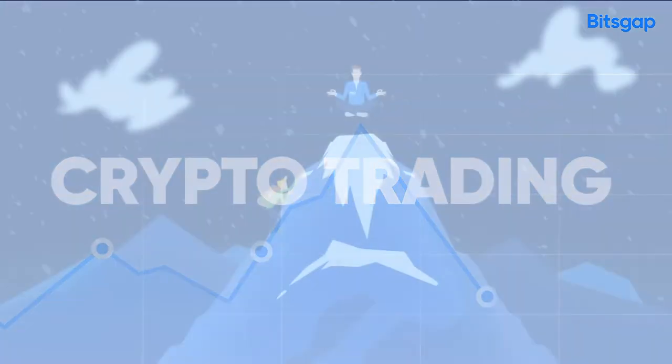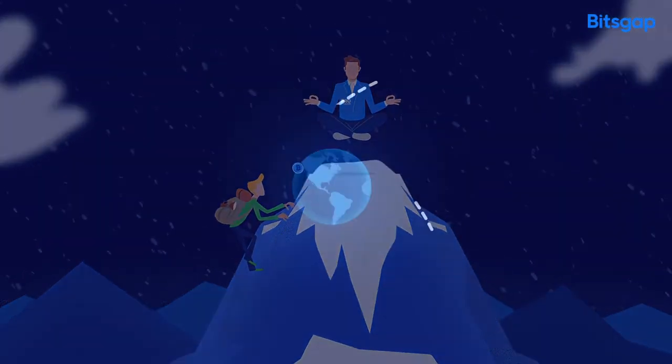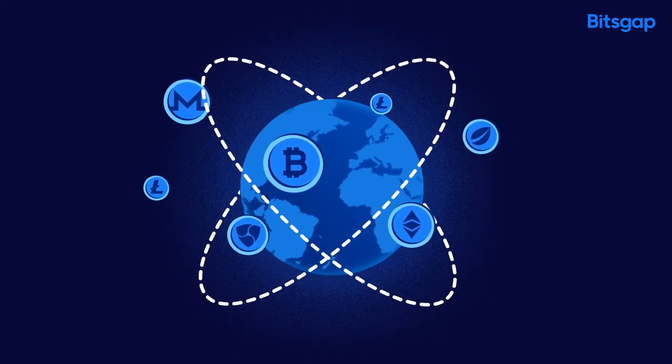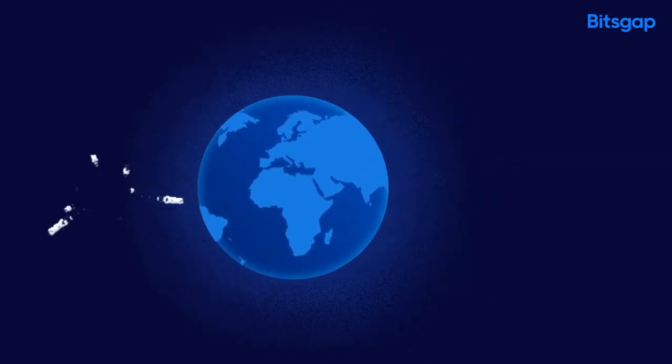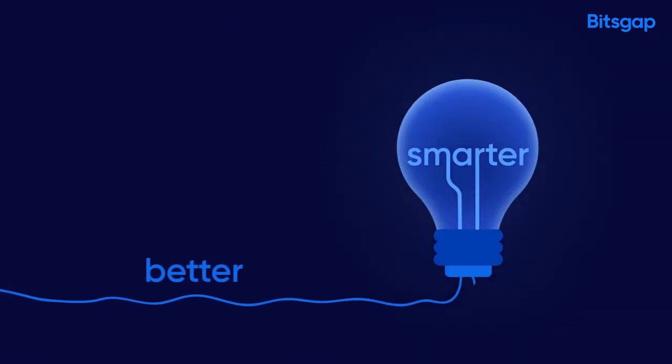Trading and managing crypto can be complicated — doesn't matter if you are a pro trader or a beginner. With thousands of coins and hundreds of exchanges that are hard to follow, there are so many missed opportunities. Well, now it's time for something better, something smarter.